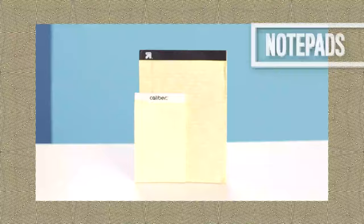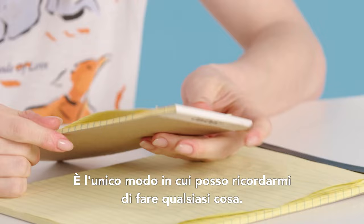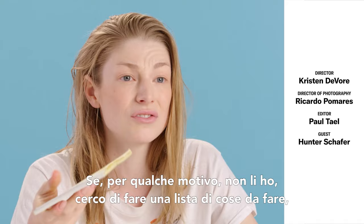These might just look like legal pads, but they single-handedly keep my life together. I'm a to-do list person — it's the only way I can remember to do anything. These come with me everywhere. It's lined and there's a little margin for the checkbox. Checking it off is the best feeling — it's pretty up there as far as dopamine hits go. If for some reason I don't have this, I'll try to make a to-do list in the notes on my phone. I never look at it again.